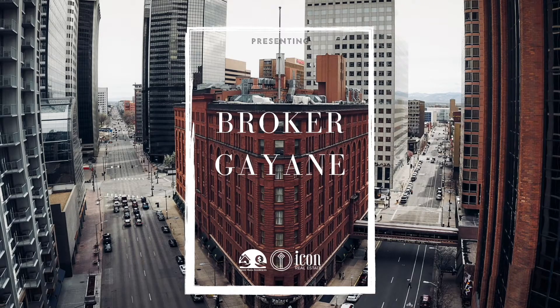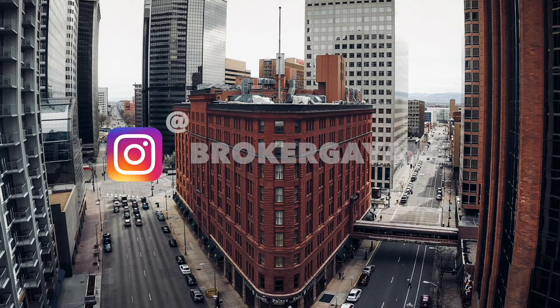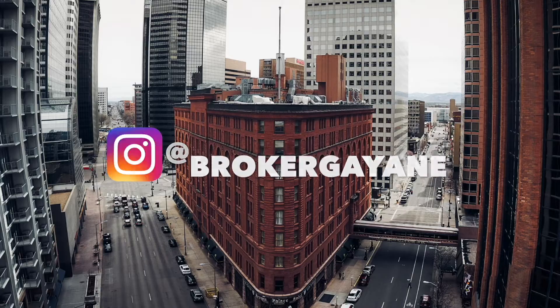Welcome back everyone, and thank you so much for tuning in today. We are diving into quarter two rental and vacancy trends within Denver. Let's slide right in — we are going to make this quick, short, and educational so you can just get on with your day.